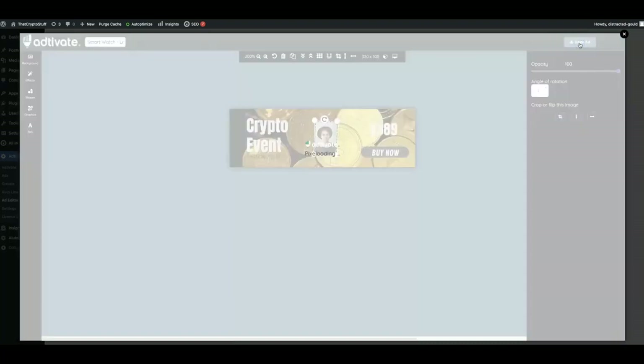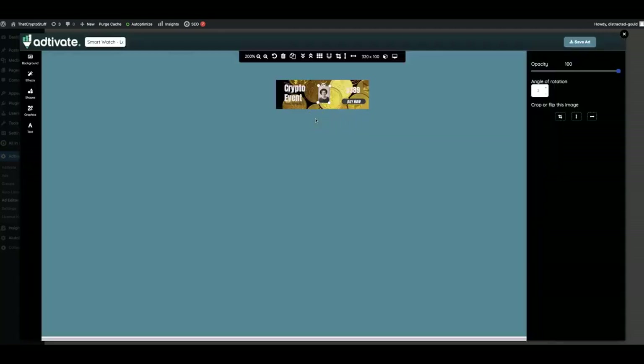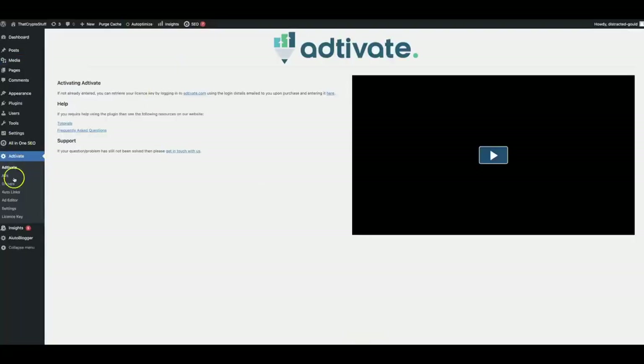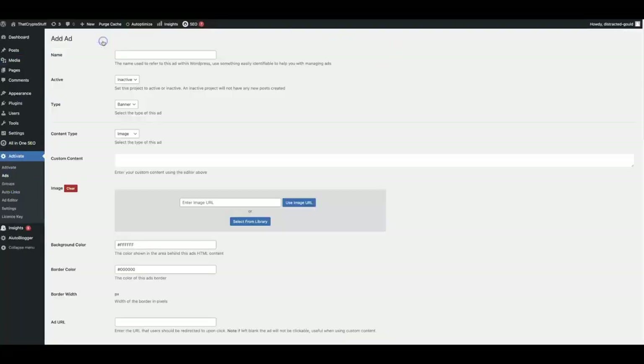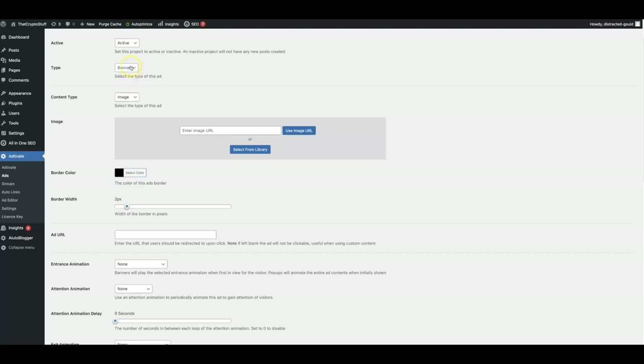Once you're done, you just click save ad, and now this ad is going to be saved as an image on my site which I can then use as a banner. So as you can see, this banner has now been saved as an image on my site. And if I come back to the Adtivate options, I just click on ads, click add new, and we'll go ahead and do crypto demo ad. I'm going to make this an active ad — we do have two options: banner or popup.